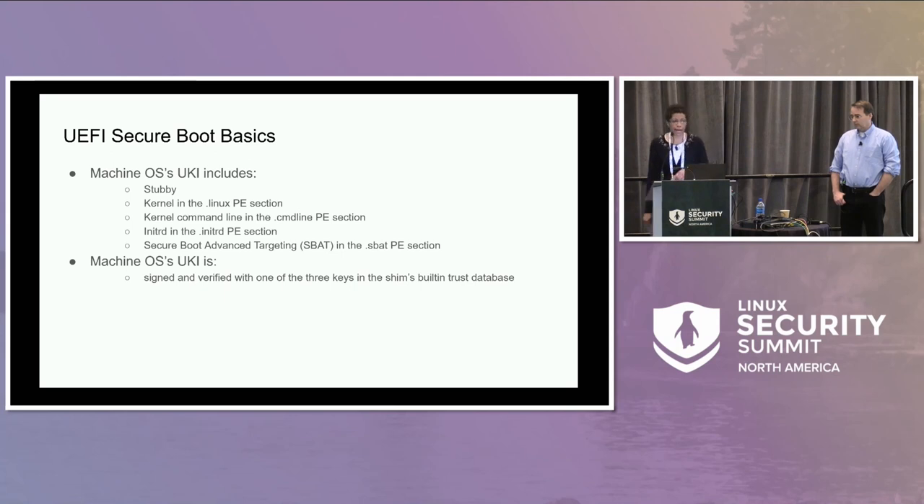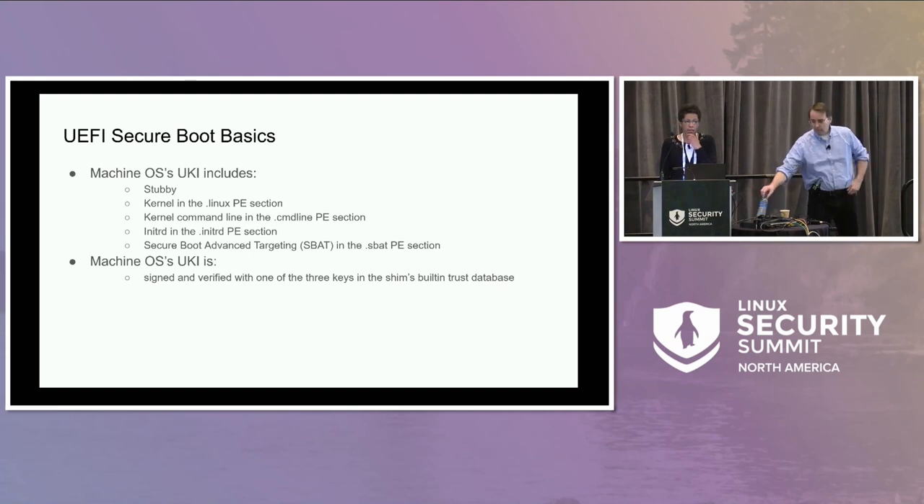Our MOZ UKI includes Stubby, our stub bootloader. It contains a .linux section in the PE file for the kernel, a .cmdline section for the kernel command line, a .initrd section for the initRD, and a .subot section for the subot. We sign and verify it with one of the three keys in the SHIM's built-in database.